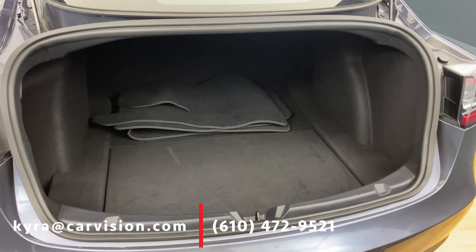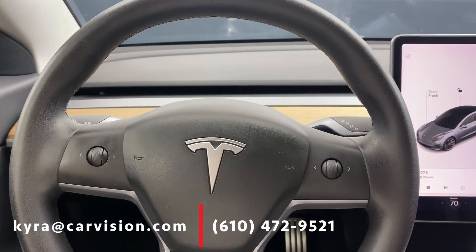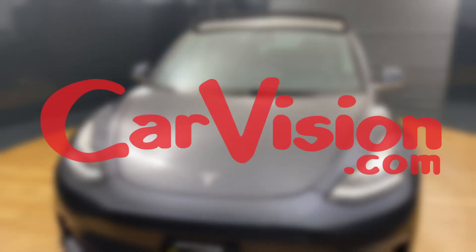Plus look at all this space. Make an appointment to test drive this futuristic all-electric sedan along with over 100 other electric cars at CarVision, and ask for Kira.